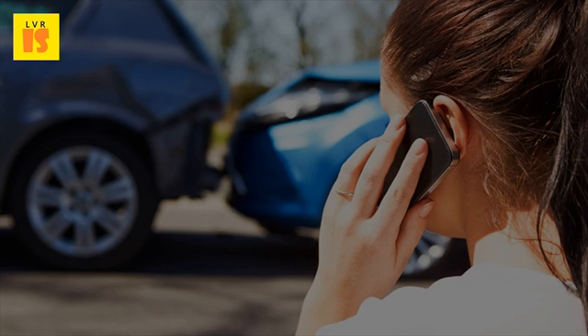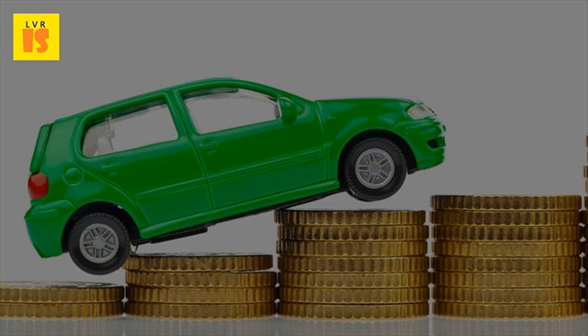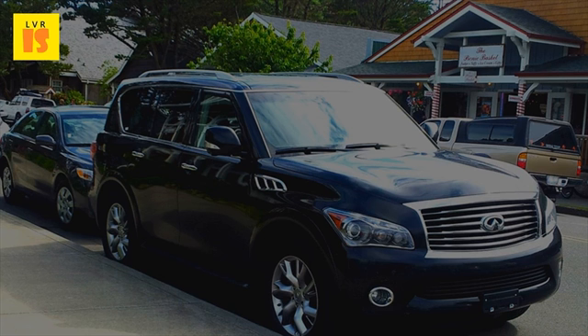Living Situation: A person's living situation also contributes to their insurance quote. A person who lives in the city will have a higher coverage quote than an individual who lives in a rural area. In this situation, you may want to find a local insurance company rather than one of the bigger companies, as you may be able to receive cheaper car insurance quotes and save a lot of time and money.